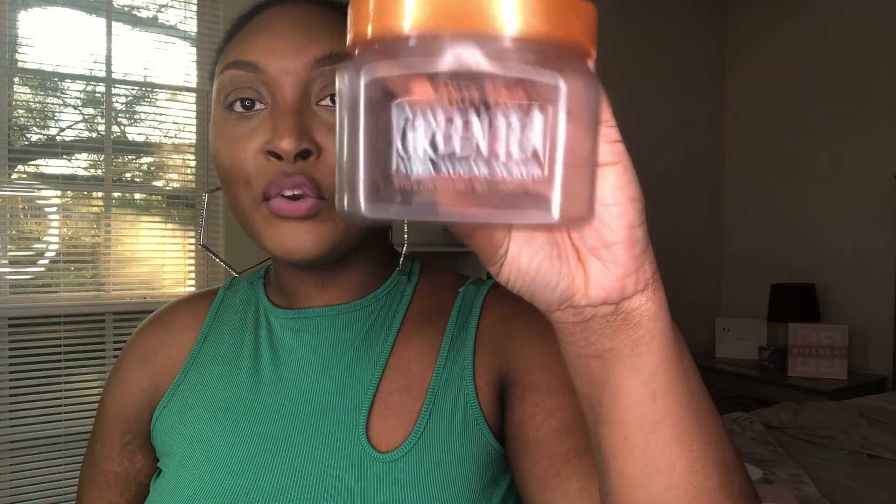The next Tree Hut scrub I used is Green Tea — this one is only sold at Ulta. If you want to feel like you are at a spa, fresh and clean, this works great. I would pair it with a green tea and olive oil body wash by Shea Moisture, and then after I got out of the shower I'd spray Elizabeth Arden's Green Tea — it was a whole process.